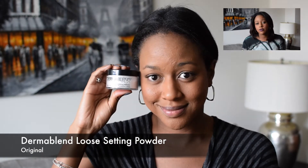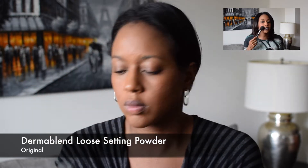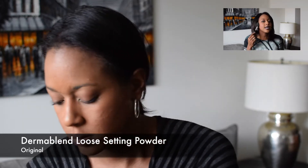Next we have to set it — set it and forget it. I'm using my Dermablend Setting Powder to set what you've applied, to make sure it doesn't shift, and it also takes the extra shine off. The key is that I'm actually twisting my brush — I don't want to move the makeup that's there. I just want to apply the powder in a round motion. It's a great quick tip so you don't mess up what you've already done, and it applies very easily.